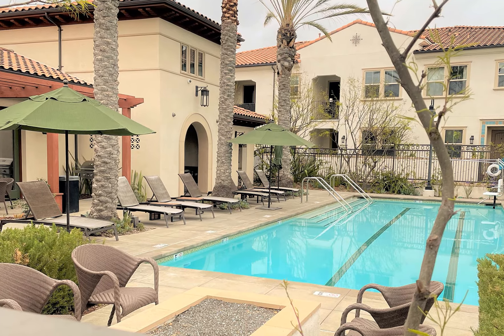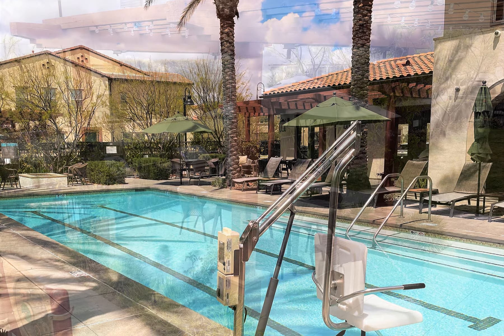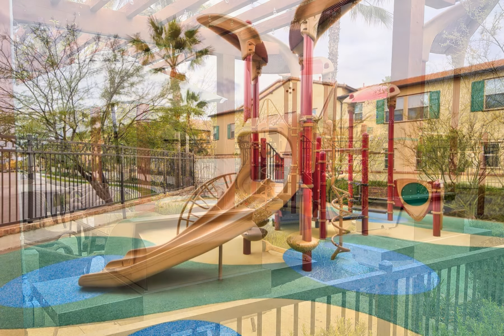Step outside to the resort pool where you can soak up some sun, take a dip to cool off, or just relax in the shade under the palms and umbrellas. Just outside the gated pool area are additional areas to lounge and barbecue while the kids have fun on the playground.